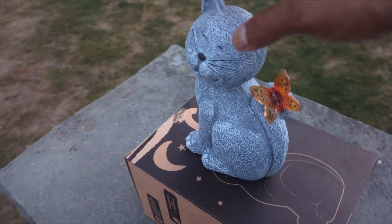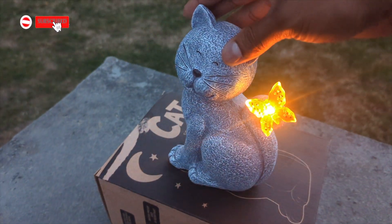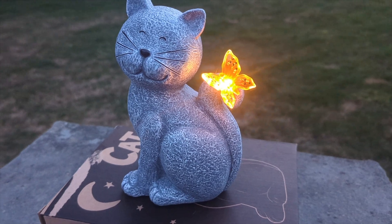We didn't get to charge it much, but we're going to see if it comes on — we had it about an hour. Oh my god, look at that! How beautiful is that? Wow, amazing!